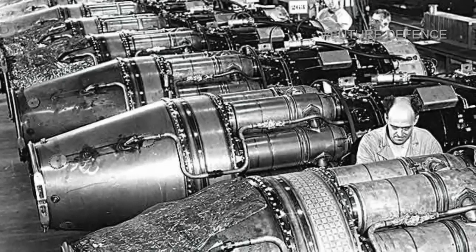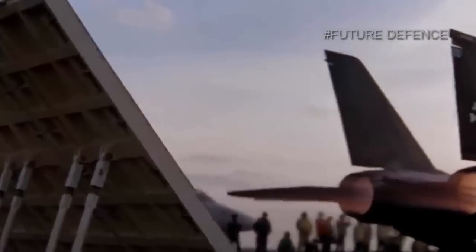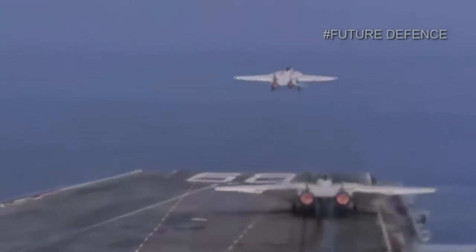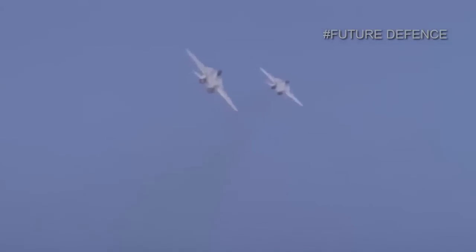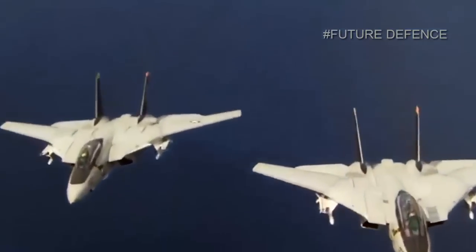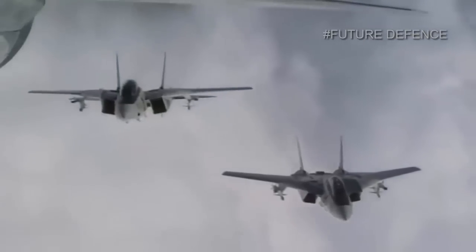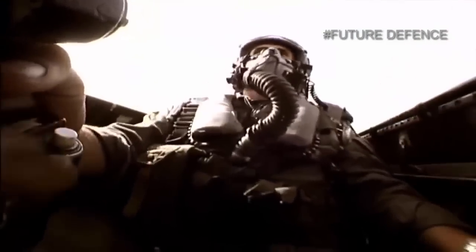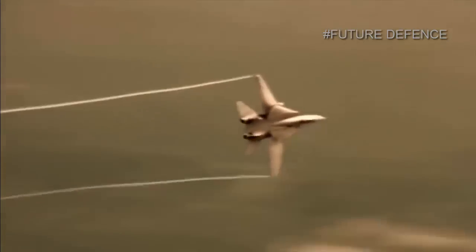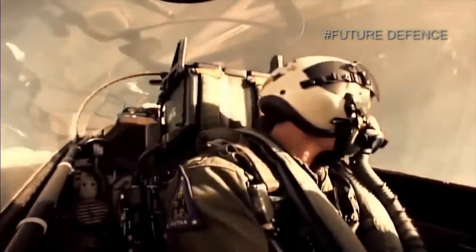In 1979, a derivative of the GE F-101 turbofan called the F-101X was selected to power the F-14 and was later designated the F-110-GE-400. The primary difference between the F-110-GE-400 and the F-110-GE-100 is length — the F-110-GE-400 has a 50-inch tailpipe extension to suit the F-14 airframe. The F-110-GE-400 produced 28,200 lbf of uninstalled thrust with afterburner, and installed thrust is 23,400 lbf with afterburner at sea level, rising to 30,200 lbf at Mach 0.9, a significant increase over the TF-30's maximum uninstalled thrust of 20,900 lbf.